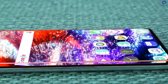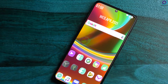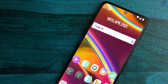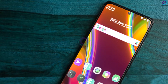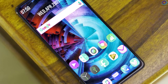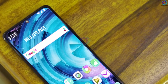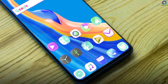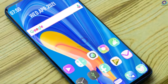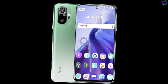Xiaomi Redmi Note 11 Pro Max includes a 6.6-inch huge Super AMOLED display with a punch-hole notch. The screen is HDR10 compliant and offers better picture quality with detailed colors. The panel comes with a Full HD Plus resolution of 1080 by 2400 pixels, amounting to a pixel density of 395 PPI, and is protected with a layer of Gorilla Glass.